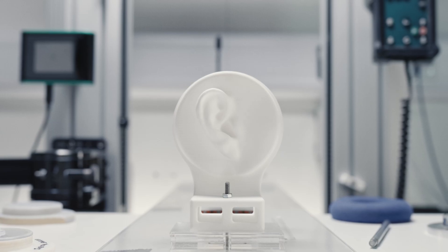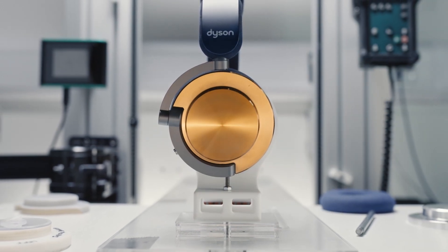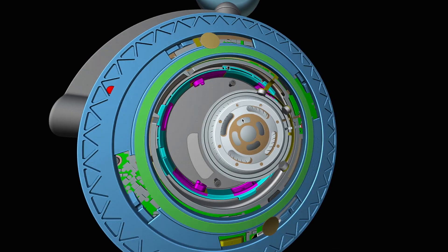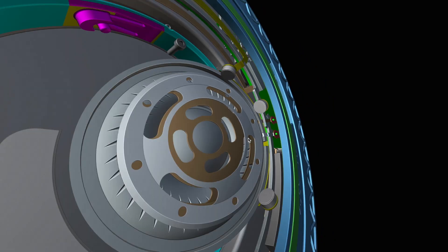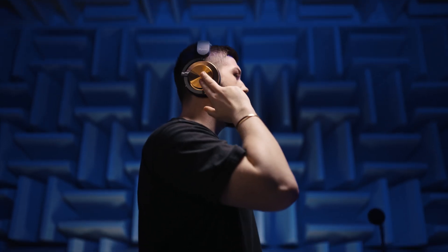We've engineered a pair of headphones for a completely immersive listening experience. Eight high sensitivity microphones detect external sounds 384,000 times every second, isolating and removing up to 40 decibels of unwanted noise before you hear it.